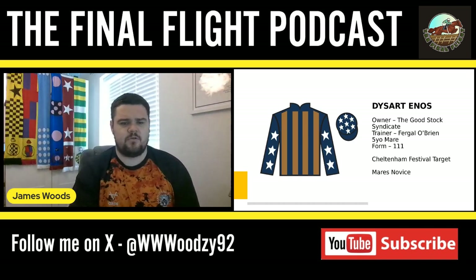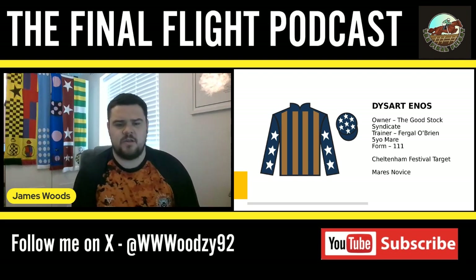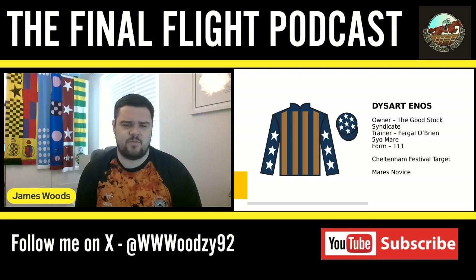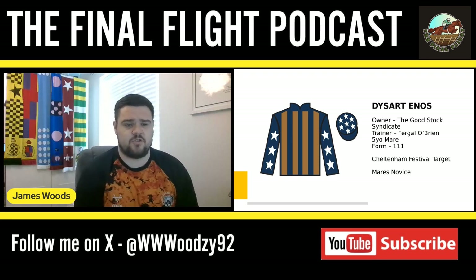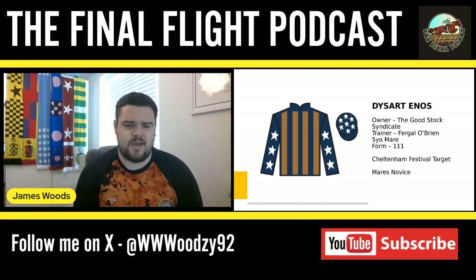Moving on to a mare for this episode — a mare called Dysart Enos. Fergal O'Brien has this one, and her form is one-one-one. I'm really looking forward to seeing her in the mares' novice hurdle campaign. She might go a little bit under the radar since it's often dominated by Mullins types, but I'm excited for her personally.